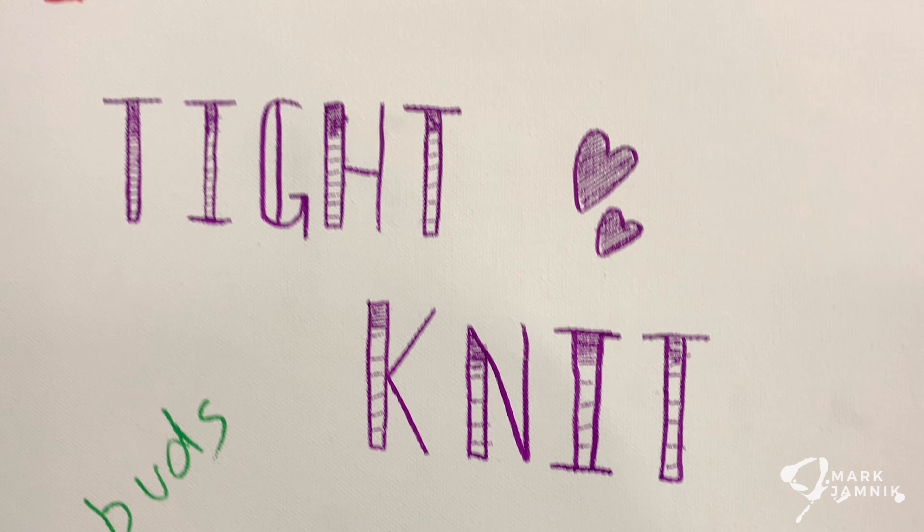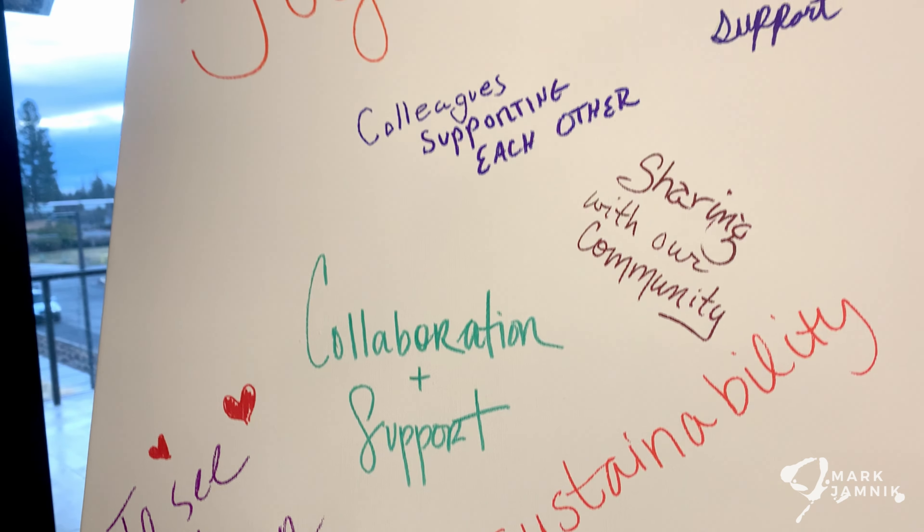After everyone creates and contributes their inspiration, I then read that and it becomes the inspiration for the painting.